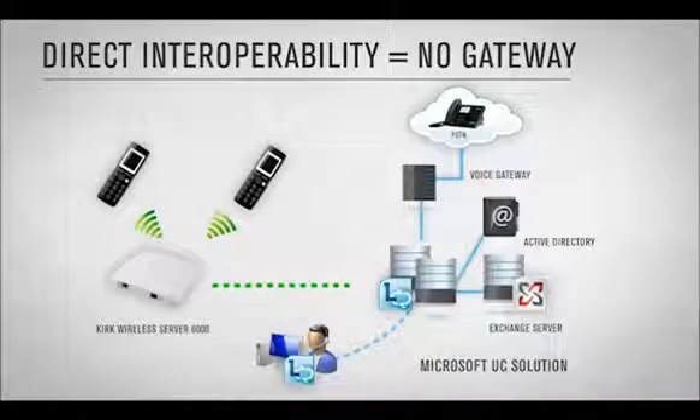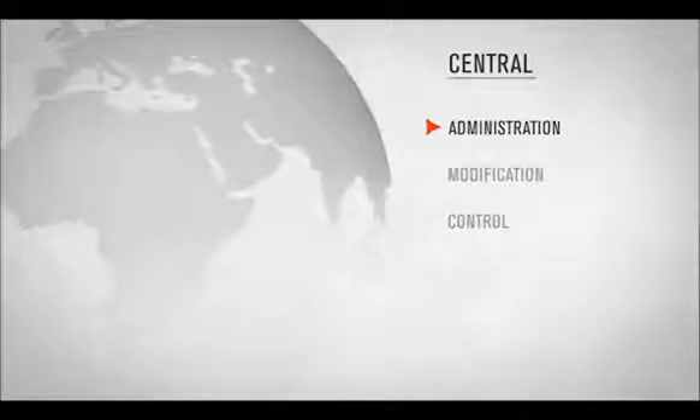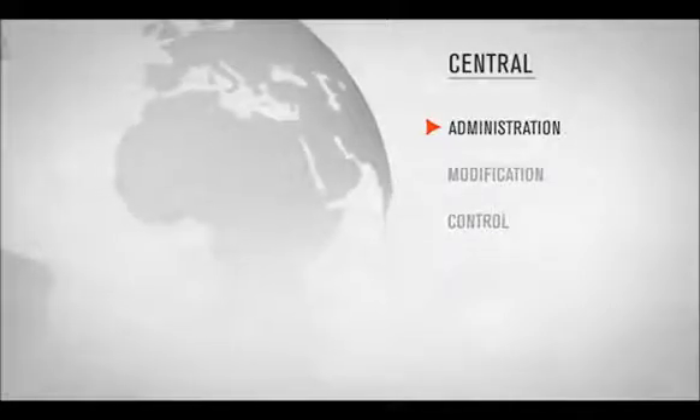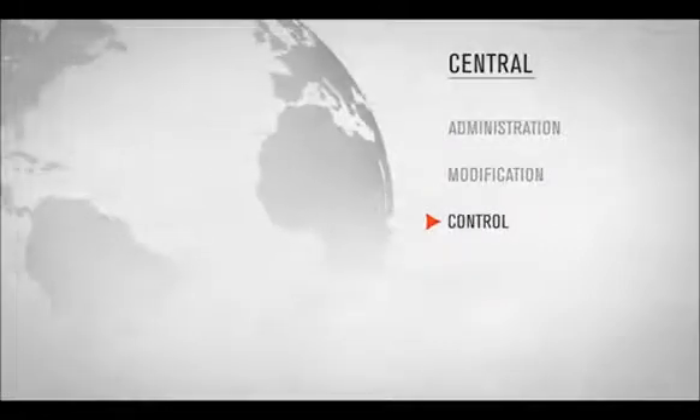The DECT solution can grow with your business — just add users as your business grows. Simplified administration due to the direct interoperability increases flexibility and streamlines administration. This enables IT departments to centrally administer, modify and control the UC solution.